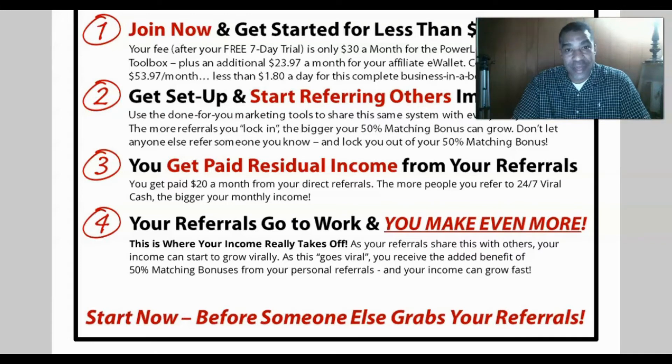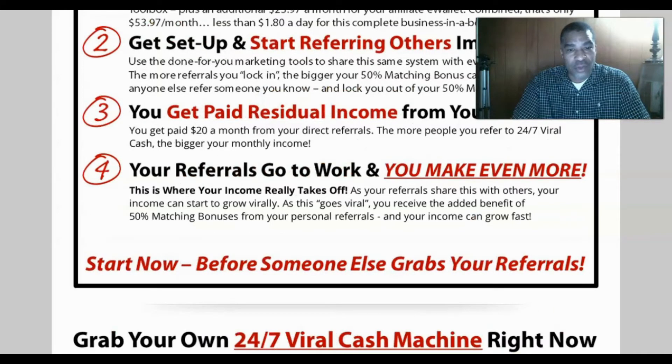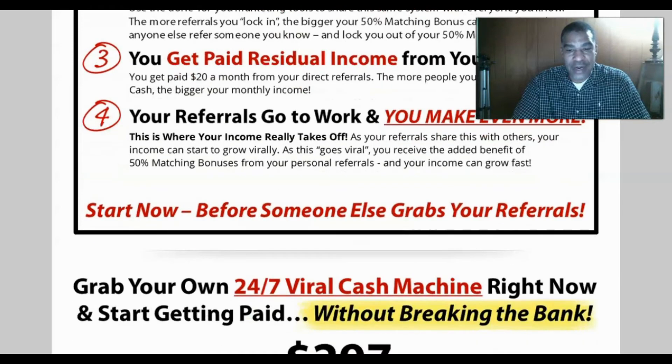You get paid residual income from your referrals — $20 a month from each direct referral. The more people you refer to the 24/7 Viral Cash system, the bigger your monthly income grows. As your referrals share this with others, your income can start to grow viral, and you'll receive an added 50% matching bonus from your personal referrals. Start now before someone else grabs your referrals and lock in your own 24/7 viral cash machine.